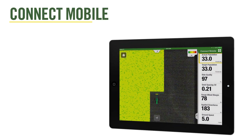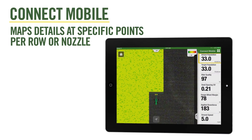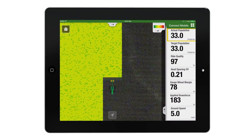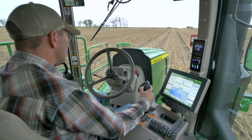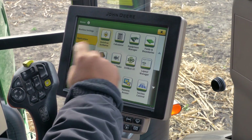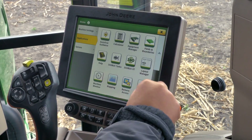Connect Mobile takes it to the next level by mapping specific details at specific points. For example, use your iPad with Connect Mobile to monitor planter performance while using the Gen4 Command Center for auto-track, section control, and other precision ag applications.